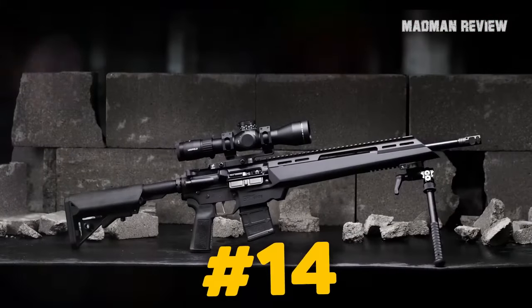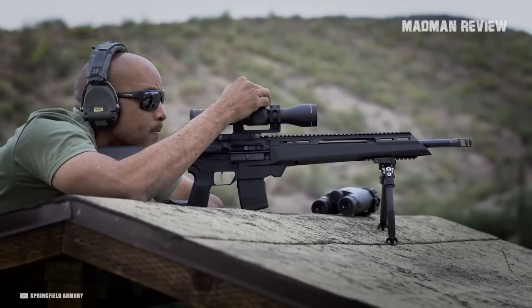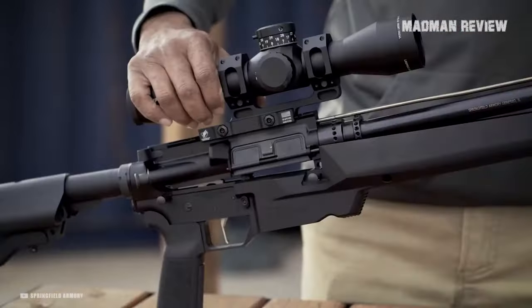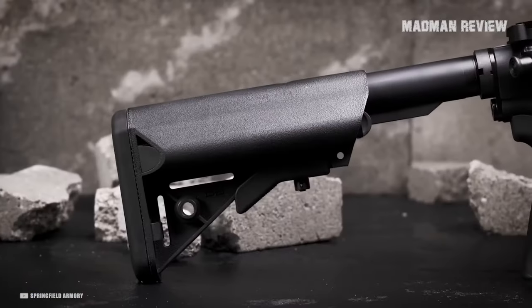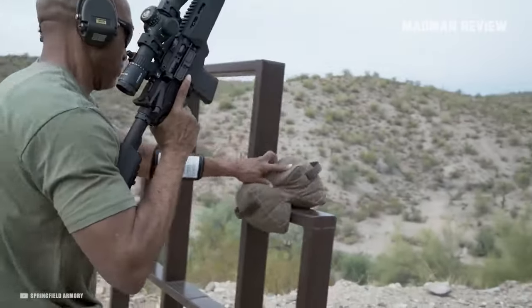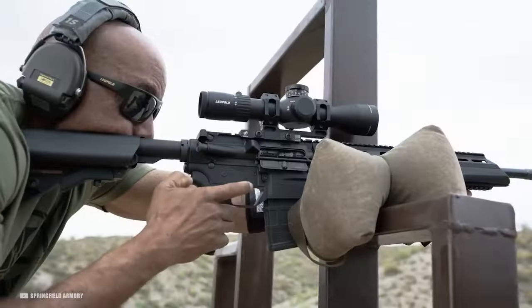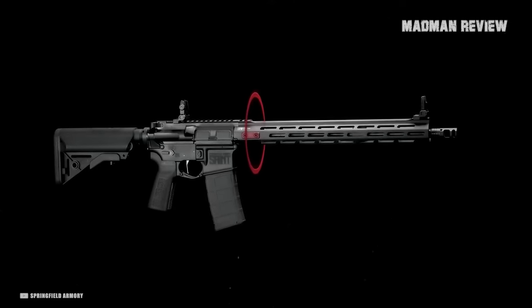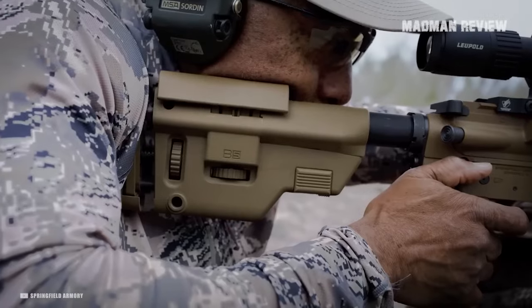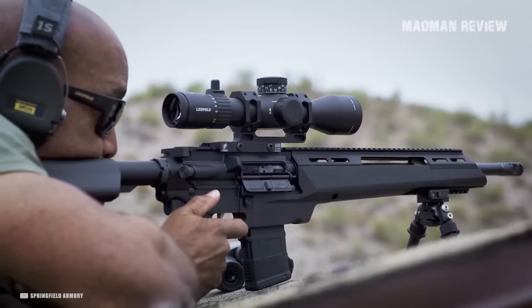Number 14: Springfield Armory St. Edge ATC. The St. Edge ATC from Springfield Armory is built around the actuarized tactical chassis developed by the company. It's designed to give you maximum accuracy and precision. For that, it comes with a monolithic lower and handguard system. The barrel is 100% free-floating, with no contact between the barrel nut and the gas system with any component of the lower chassis. The trigger is a two-stage LaRue, and the rifle sports a B5 system precision stock.